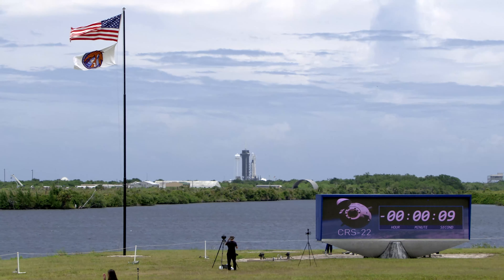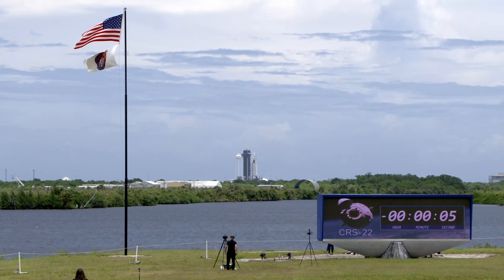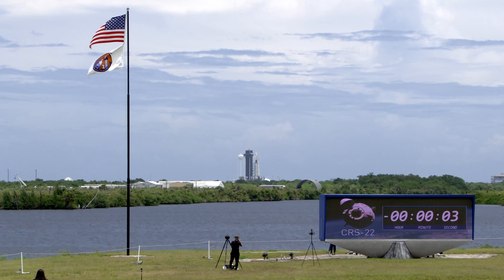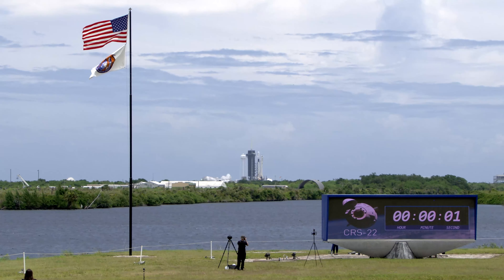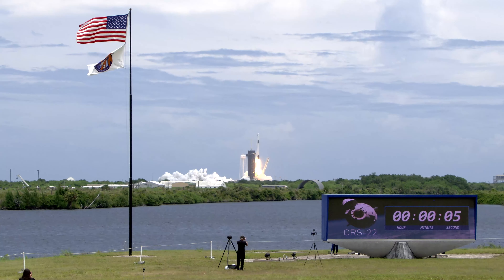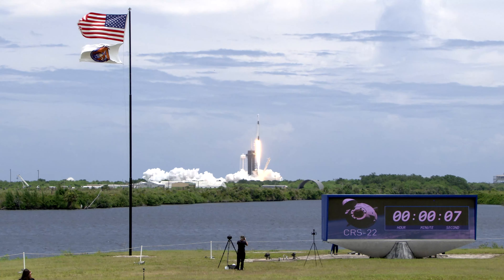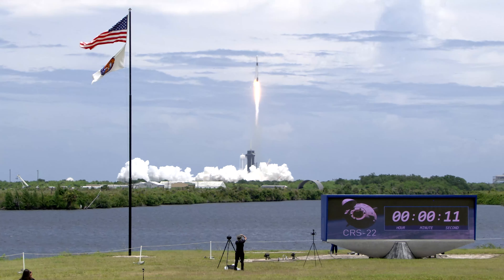10, 9, 8, 7, 6, 5, 4, 3, 2, 1, 0. Ignition. Liftoff! And liftoff of the SpaceX cargo resupply mission, bringing new solar arrays to the International Space Station.